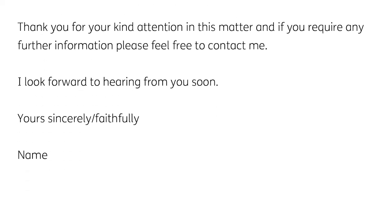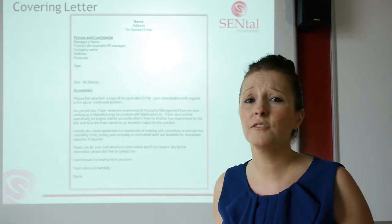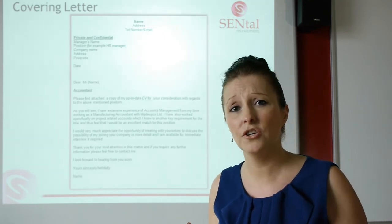'Thank you for your kind attention to this matter. If you require any further information, please feel free to contact me. I look forward to hearing from you soon.' You would close with 'yours sincerely' or 'faithfully' — it's sincerely if you know the name of the person you're sending the letter to, or faithfully if it's 'Dear Sir/Madam.' A cover letter doesn't have to be war and peace — keep it quite short.